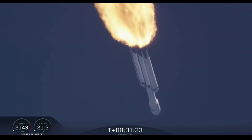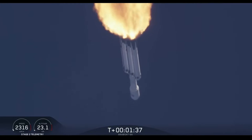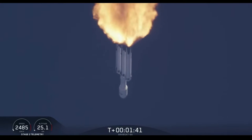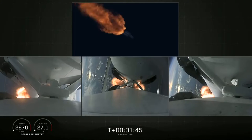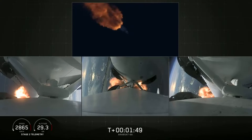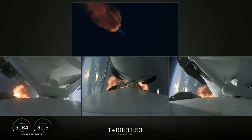Next event coming up is chilldown of the MVAC-D engine, to get the turbo pump ready to ignite the main engine on the second stage in another couple of minutes. Merlin engine performance looks good. We've begun dropping power on the side boosters to decrease loads on the center core.